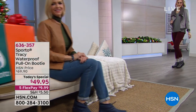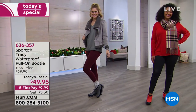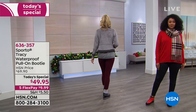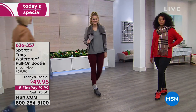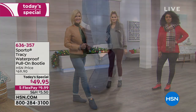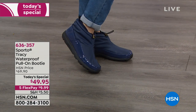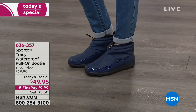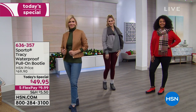Nothing worse when your tootsies - your feet, your toes - are freezing cold, or worse than that, being cold is when they're wet and cold. Today with our Today's Special, we're going to tackle that problem and solve it. We're going to keep your feet dry, stylish, comfortable, and warm in a waterproof pull-on booty. It is from Sporto brand, a family-owned and operated cold-weather accessory brand for over 50 years.